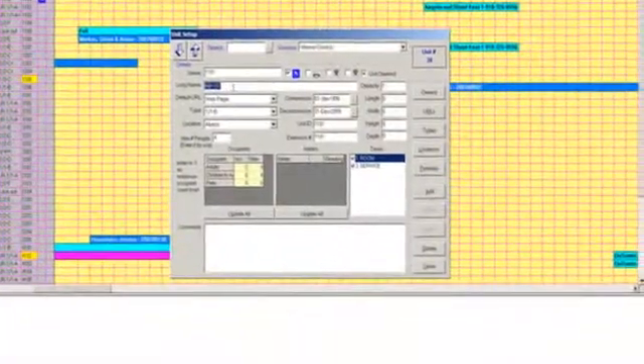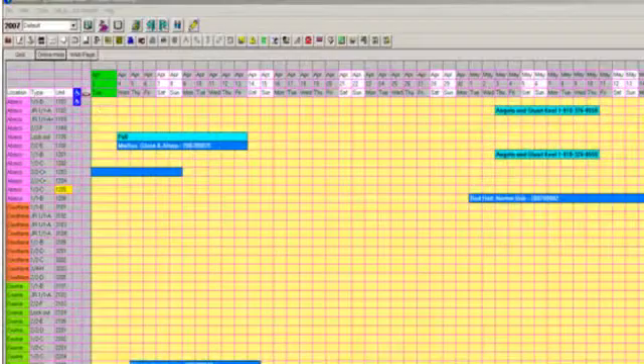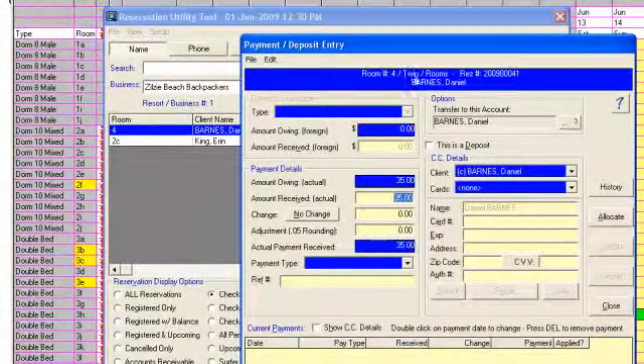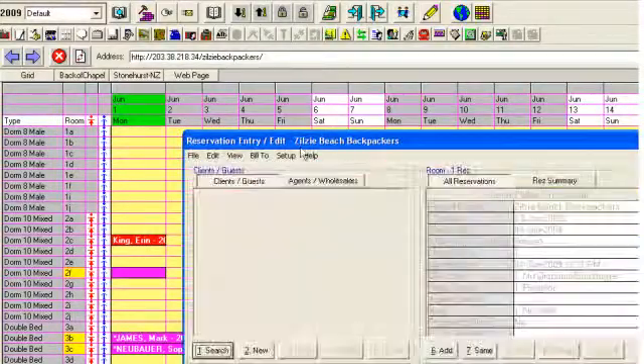Ross 2006 provides the most advanced grid-based condo reservation interface in the world to help you manage and streamline your daily tasks. We also provide an owner revenue sharing module, detailed owner statements, and advanced client management. Easily view unit availability.